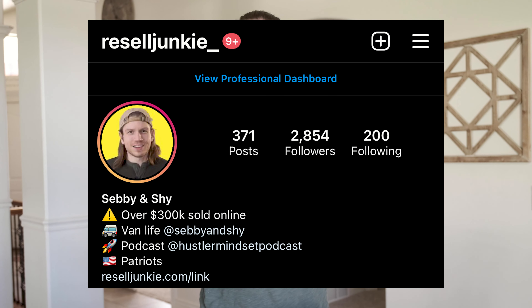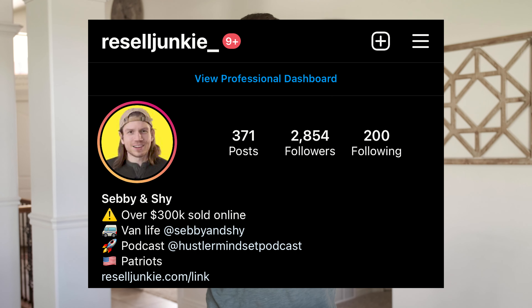Since there are so many items in here, I am going to breeze through some of these quite quickly. If you have any more particular questions, drop them in the comments below or shoot me a message on Instagram at reselljunkie underscore. But just to reiterate from the intro, everything here costs about $5.80 on average, and I spent $160 today. This is what I got.